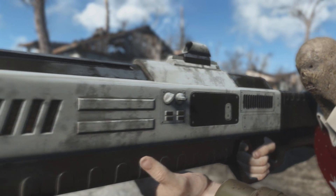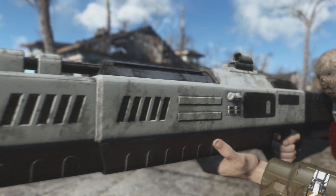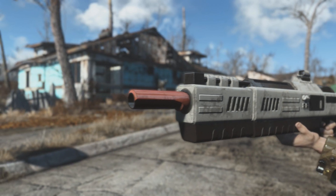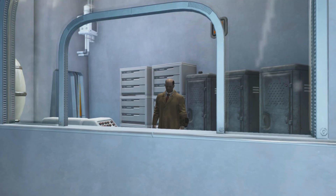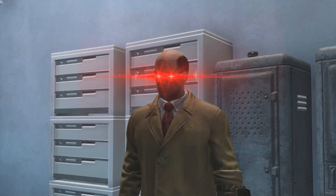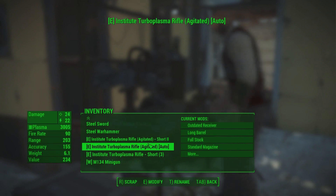The weapon has been added to the leveled list and can be found throughout the wasteland on various Institute sims, and can even be bought from their local weapon merchant — and no, not that one guy in the trench coat. I have no idea how he got in here.